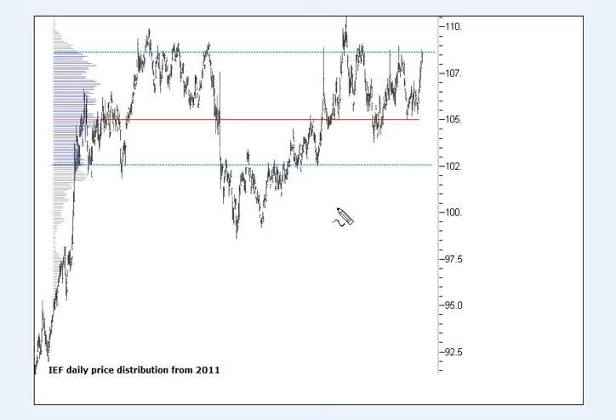On IEF, the 7-to-10 ETF, looking at the longer-term price distribution from daily data back to 2011, the major point of control comes in at 105. Looking at this distribution across this range, this level has been rejecting price right across the last few months, indicating we're still in this distribution. Price being accepted above that level would indicate something new. Just from the shape, I don't think that's going to happen. But price around 107 could see this point of control migrate higher — something to watch and monitor.